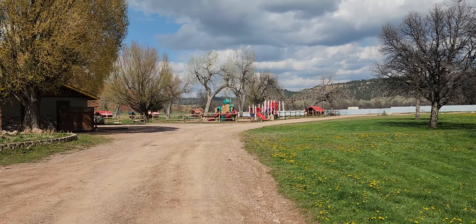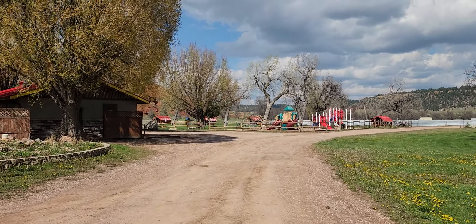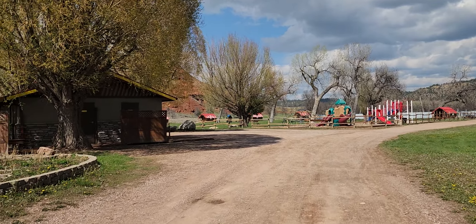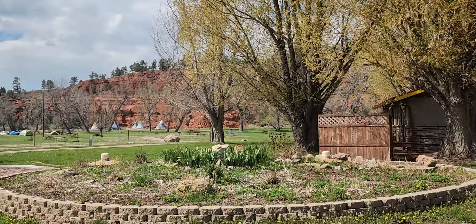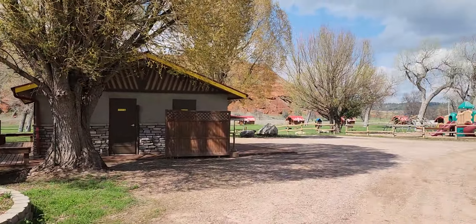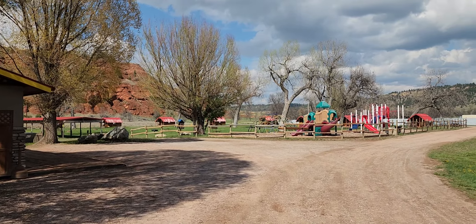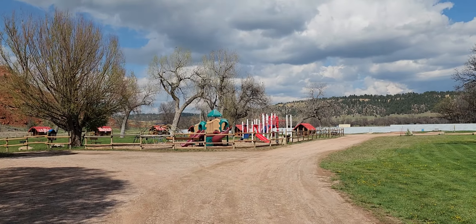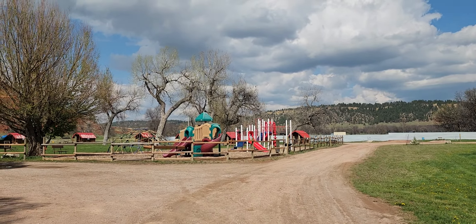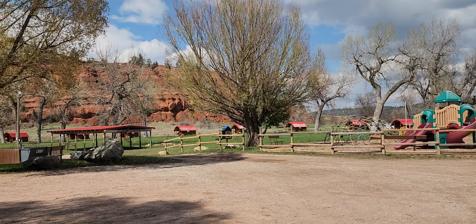We're gonna walk, take some pictures, and just check out the showers to see how they look too. Then after this we're gonna go to Rapid City, stay there for a few nights, and check out the Crazy Horse monument and also of course the dead president heads.